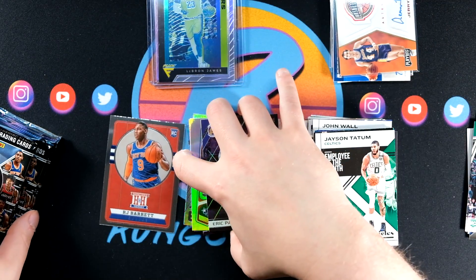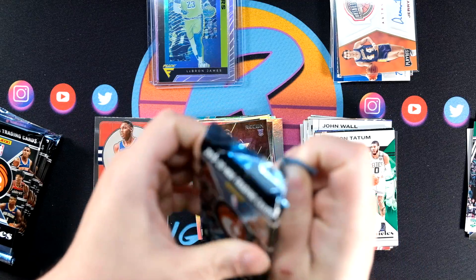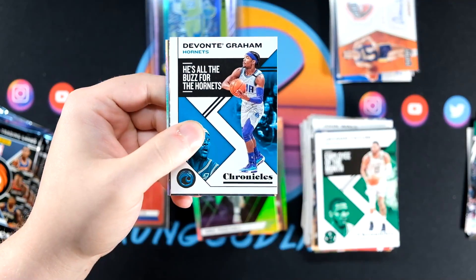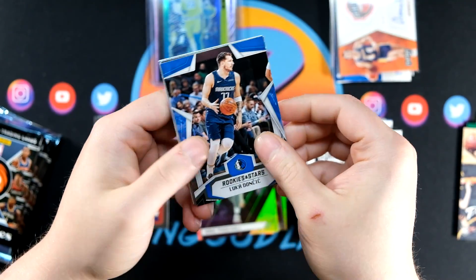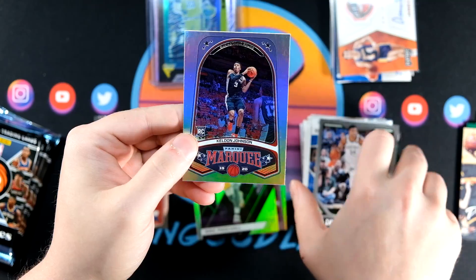Devontae Graham — player I really like. Hunter, Green, Luca, Giannis, and the foil board is going to be Keldon Johnson.